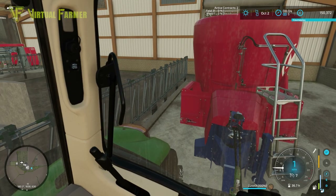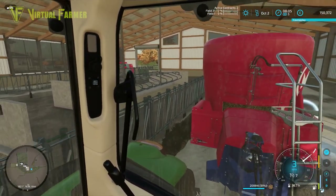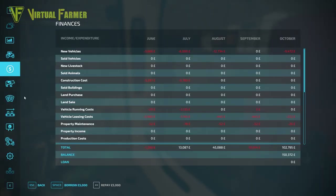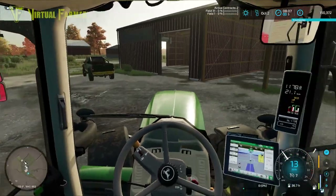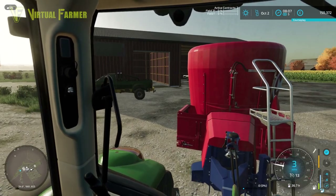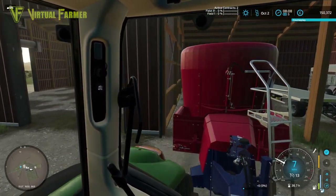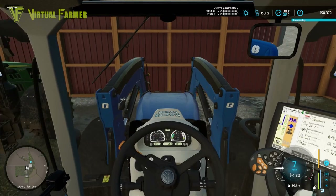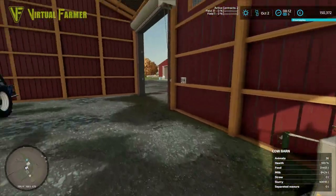We might have a quick stop halfway through winter just to make sure we have enough feed. The cows are going to take all of this — that leaves us nicely half full, so we should be okay for a little while. Let's put this away and then switch the bed on our truck to our milk tanker, go and get a bit of money in, which will probably pay for what we just spent on the tedder.